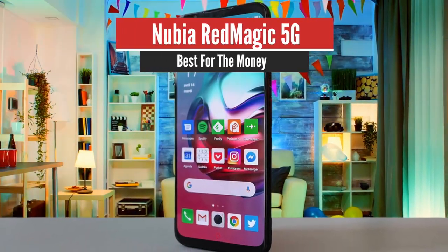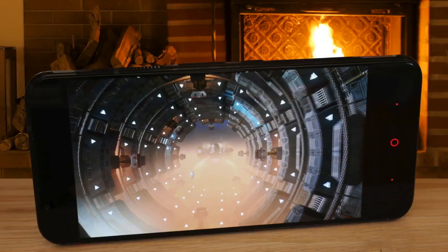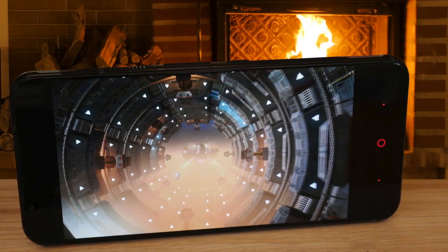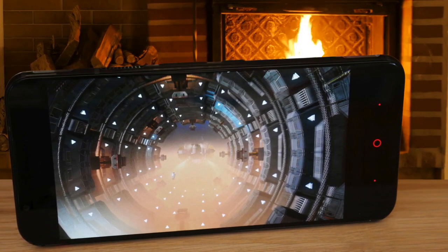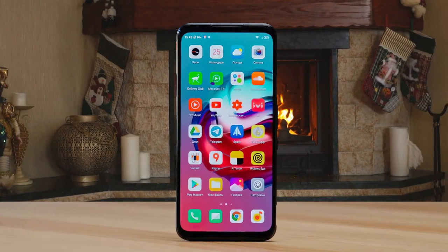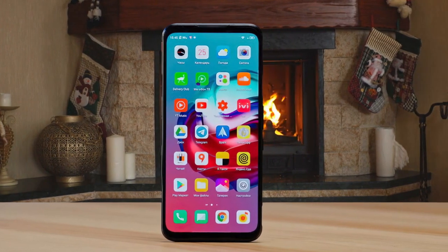Number 4: Nubia Red Magic 5G – Best for the Money. The Red Magic 5G is a top-tier gaming phone with the world's first 144Hz refresh rate display. Only a handful of games can make the most of that tech, but the list will expand over the next year, making this phone fully future-proof. The Red Magic 5G is a chunky phone.